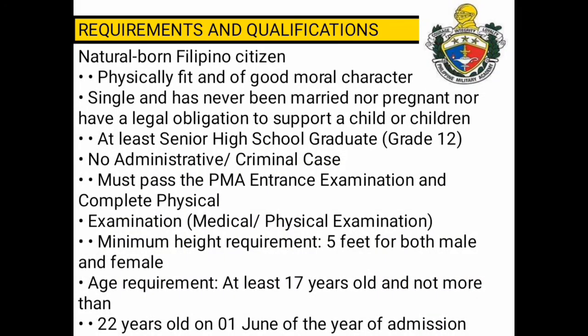Requirements and Qualifications: natural born Filipino citizen, physically fit and of good moral character, single and has not been married nor pregnant, nor have a legal obligation to support a child or children, and at least a senior high school graduate.